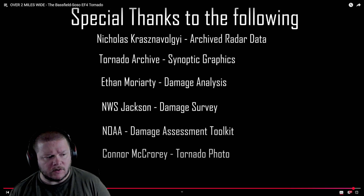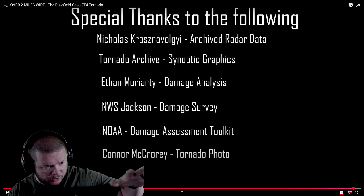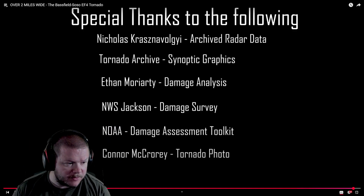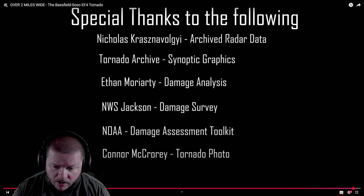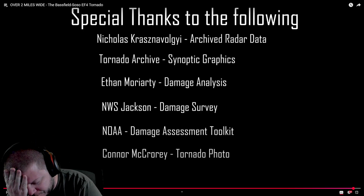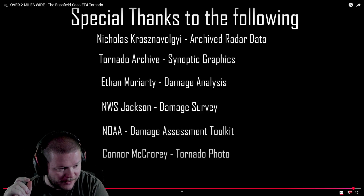Holy moly. Shout out to him — he does some really good editing. You got the little left side showing you the strength of the tornado and the travel path. That to me is pretty cool. Then you have pictures on the right showing the damage that was done — that clean slab, and then throwing that vehicle 300 yards away.